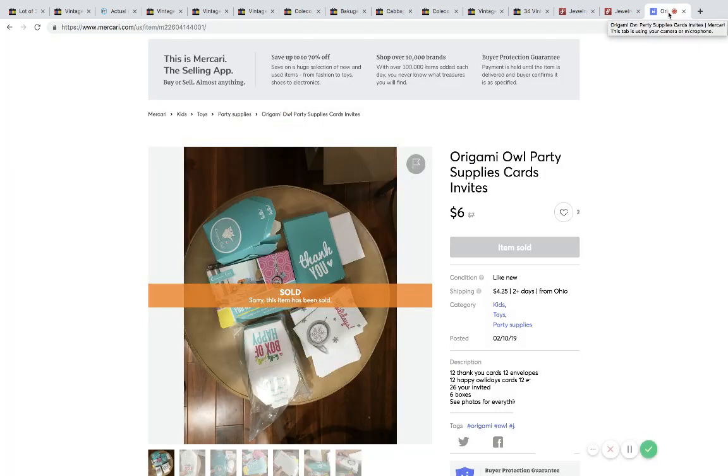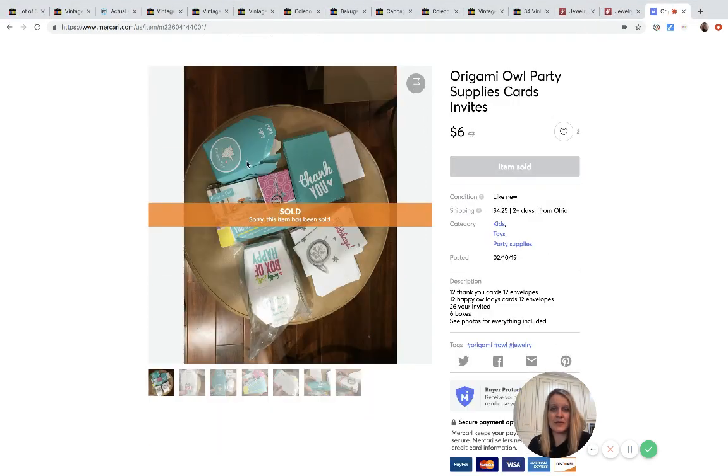I also bought a bunch of Origami Owl party supplies along with some jewelry, which is still listed on Poshmark and Mercari — links are down below. This lot was just thank-you cards, supply boxes, and invite materials. I threw away some of the order forms, but figured someone could use these. I listed them on Mercari for seven dollars, got a six-dollar offer, Mercari takes ten percent, so I made five dollars and forty cents. Beats throwing it in the trash.